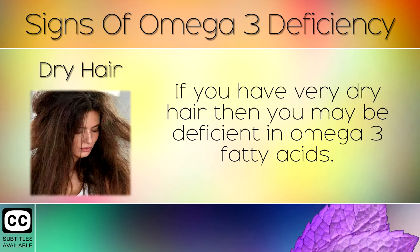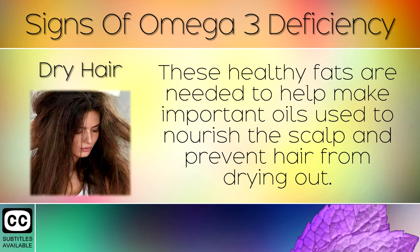Dry Hair. If you have very dry hair then you may be deficient in omega-3 fatty acids. These healthy fats are needed to help make important oils that nourish the scalp and prevent it from drying out.